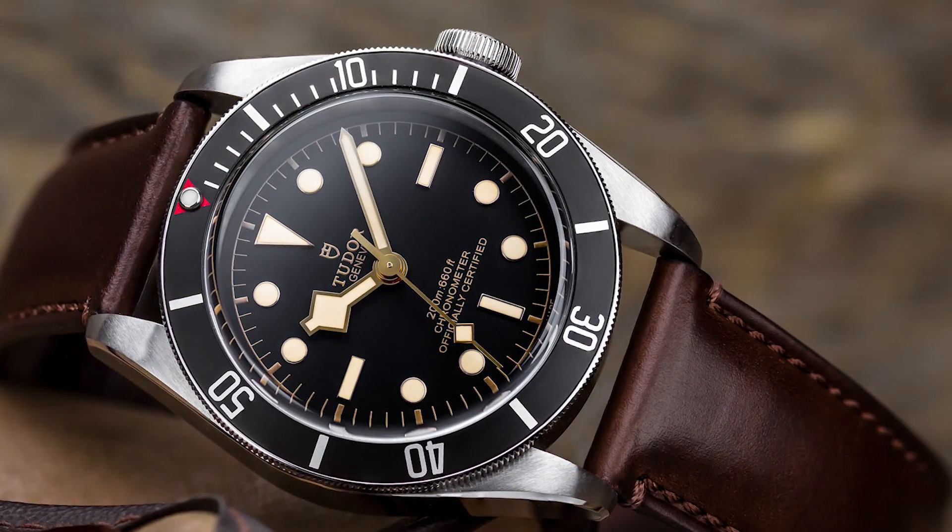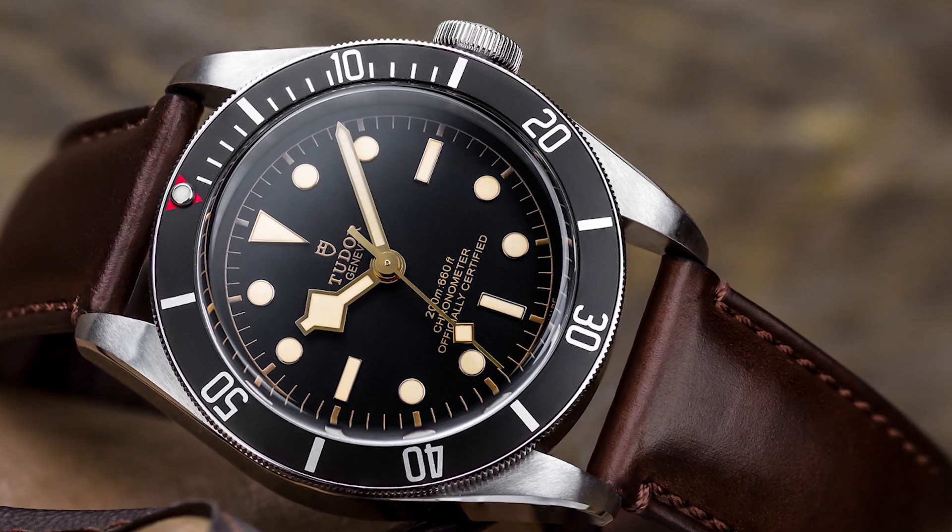I recently spent some time with the Tudor Black Bay - not the original, but the 2016 version. It features the in-house movement and it's a little bit thicker. Those are the main changes, along with Tudor's shield and the text at the bottom no longer having the curved style.